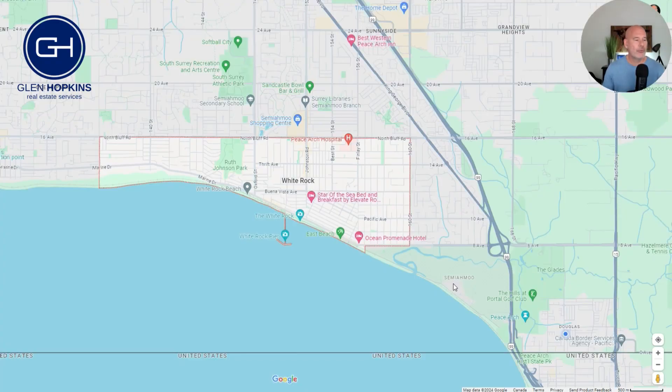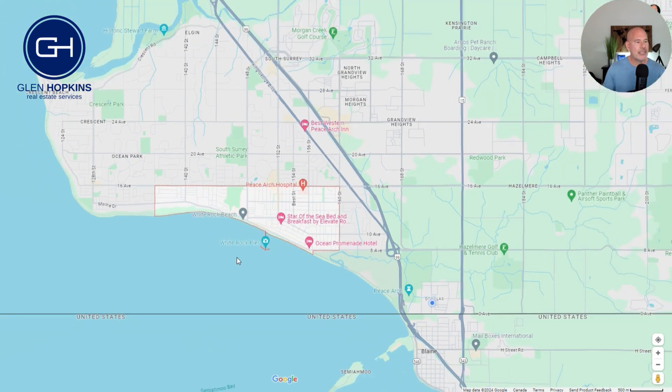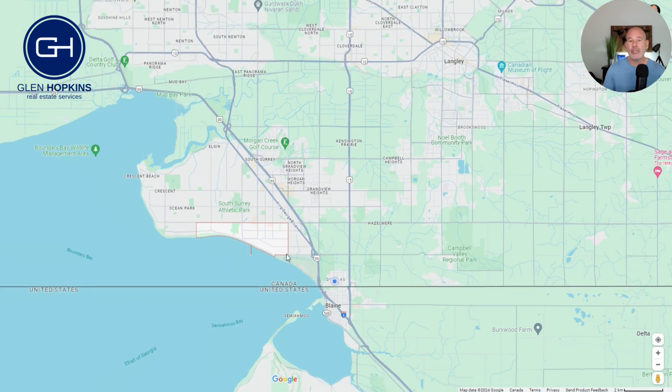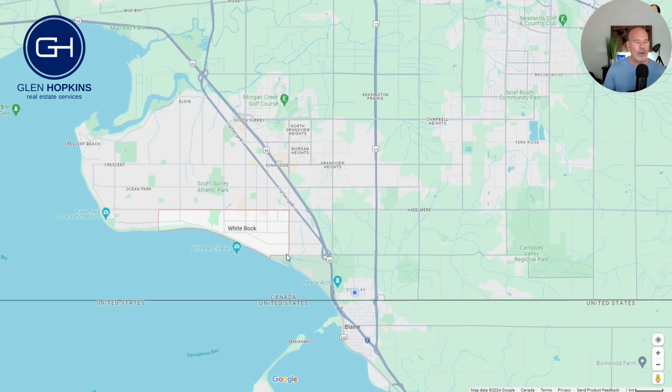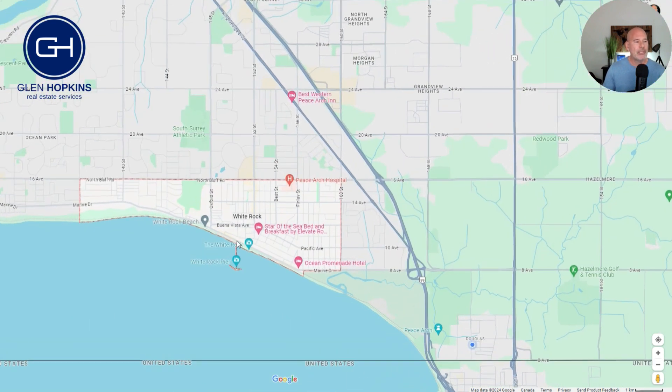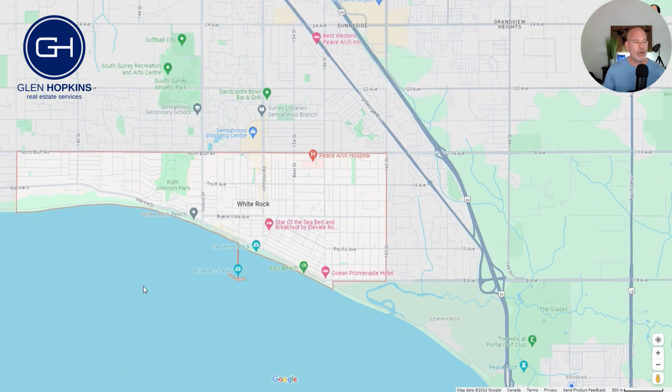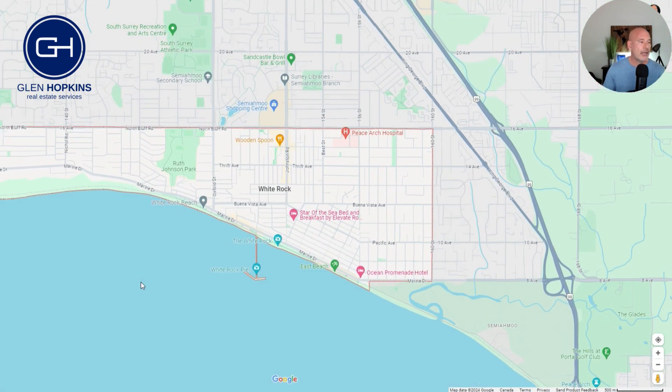Let's start our tour of White Rock by taking a look at the map. If I zoom out, White Rock proper — you can see the border here — is actually quite a small area. White Rock is just south of South Surrey. A lot of people that live and work in South Surrey and White Rock use them interchangeably, but White Rock proper is a very small area.